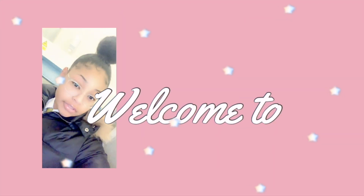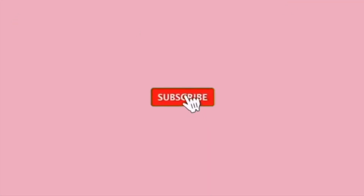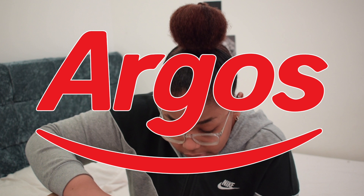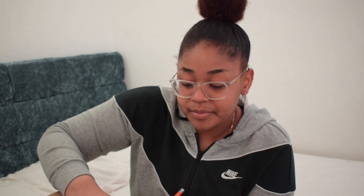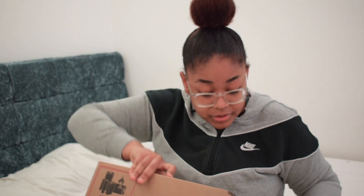Hey guys, welcome back to another video. So I got this from Argos — I don't know if you guys know Argos, but it's a British thing. So I got the MacBook here, obviously you can tell by the title. So let's give a back story, let me open it more.